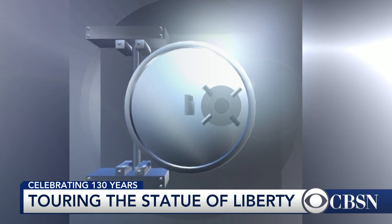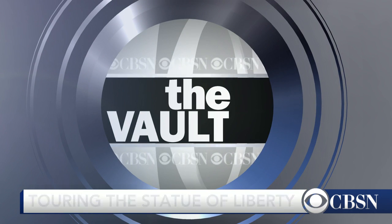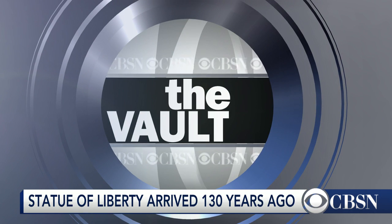130 years ago today on June 17, 1885, the Statue of Liberty reached New York shore — a year before reassembly was complete and the finished statue was revealed. To commemorate the iconic figure's 125th anniversary, we look back at a report Jeff Glor filed celebrating the landmark.